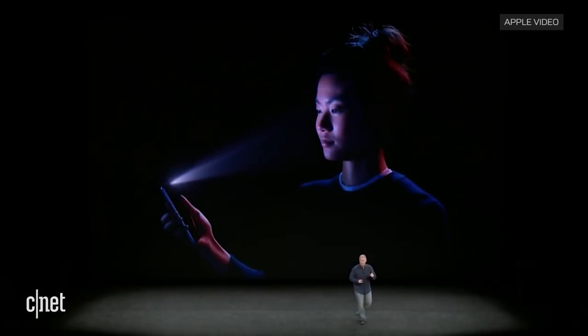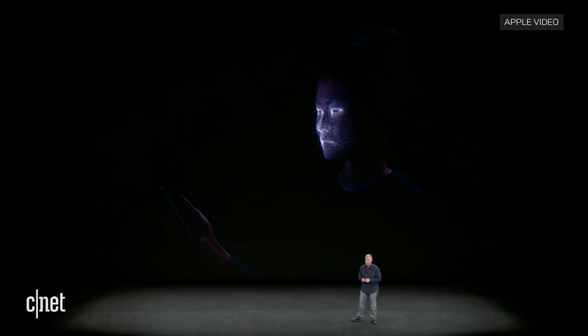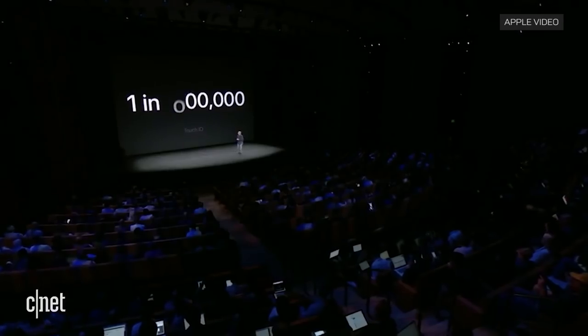Apple has said its system, which uses multiple sensors, cannot be fooled by a mask and that the chance of spoofing it is one in a million.